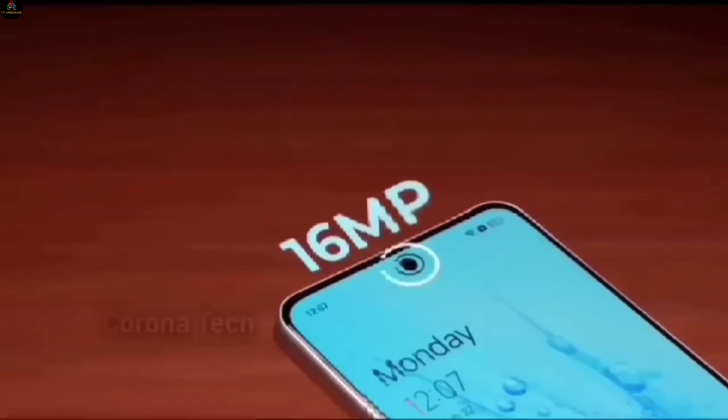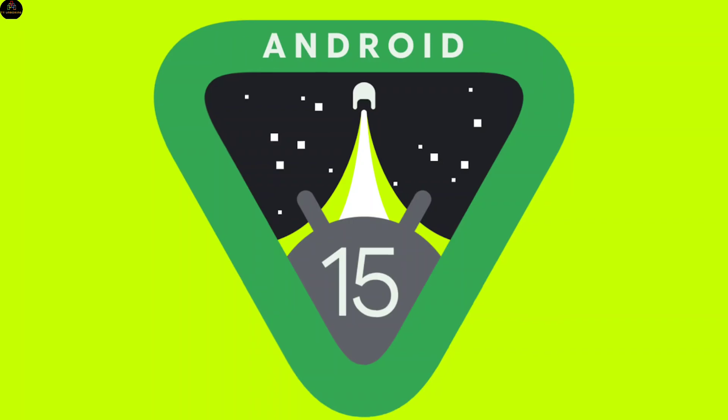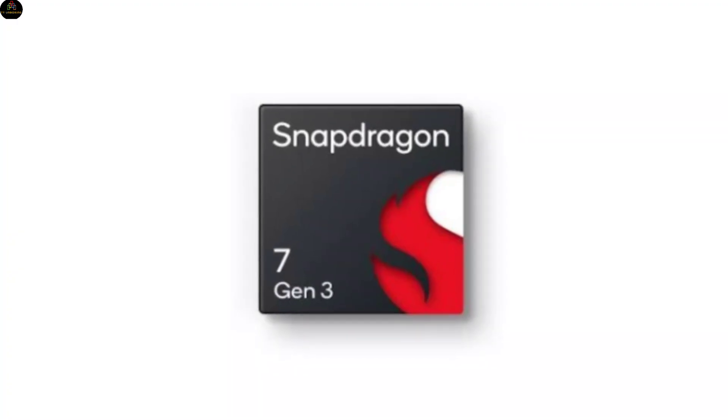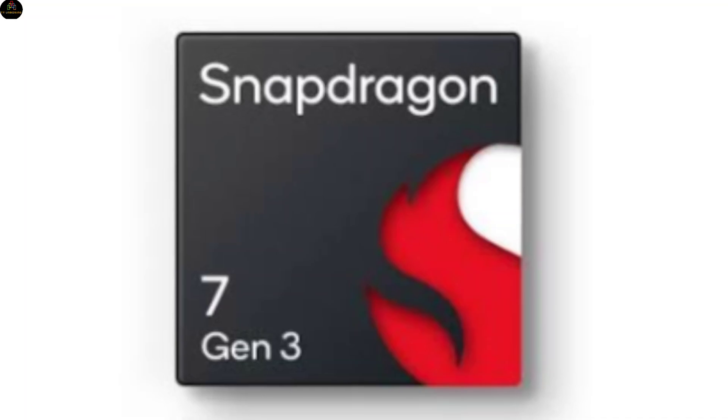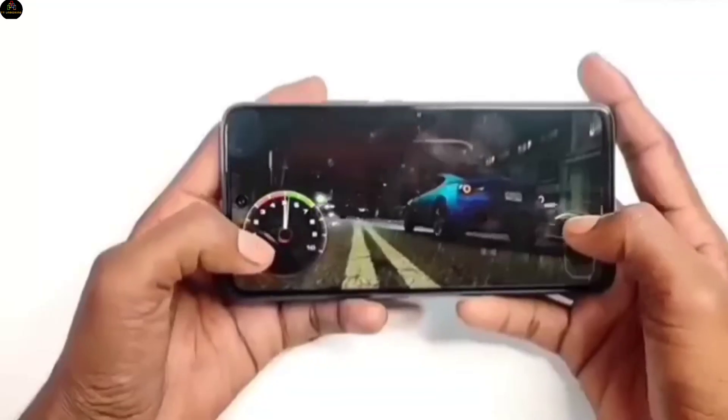Performance: Under the hood, the Nord CE5 Lite runs on Android 15 with ColorOS 15. Powering the device is the Qualcomm Snapdragon 7 Gen 3 chipset, built on a 4-nanometer process — an octa-core beast clocked at 2.5GHz. Expect smooth multitasking and gaming without breaking a sweat.